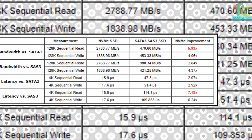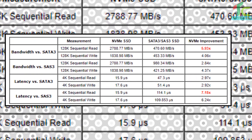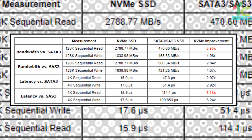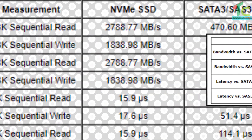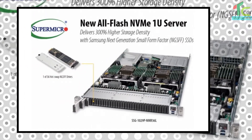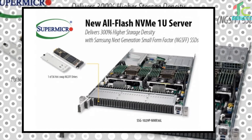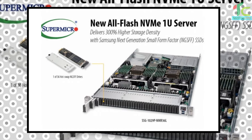Supermicro CEO Charles Liang said that new protocols such as NVMe and RDMA over fabric were becoming more important and were using outstanding performance characteristics of flash to replace legacy storage form factors and architectures. With our adoption of NVMe and NGSFF, Supermicro continues to demonstrate market leadership by delivering the best performance and density in the marketplace with these advanced future-proof solutions.